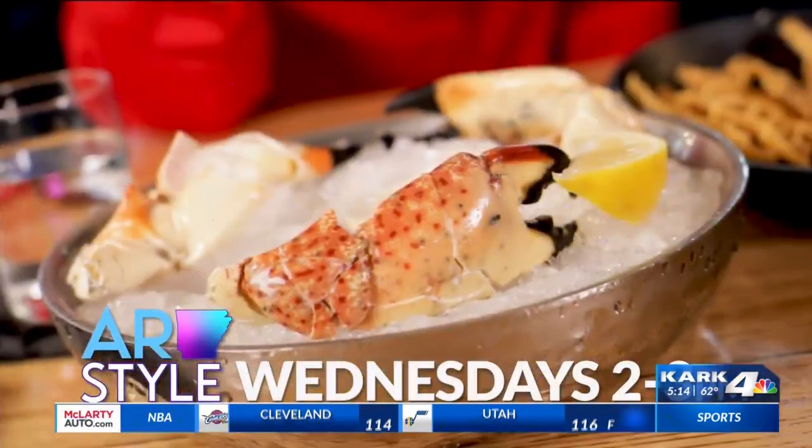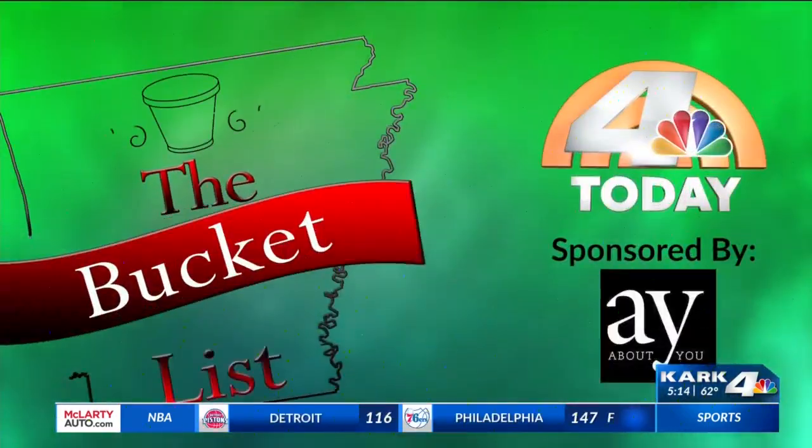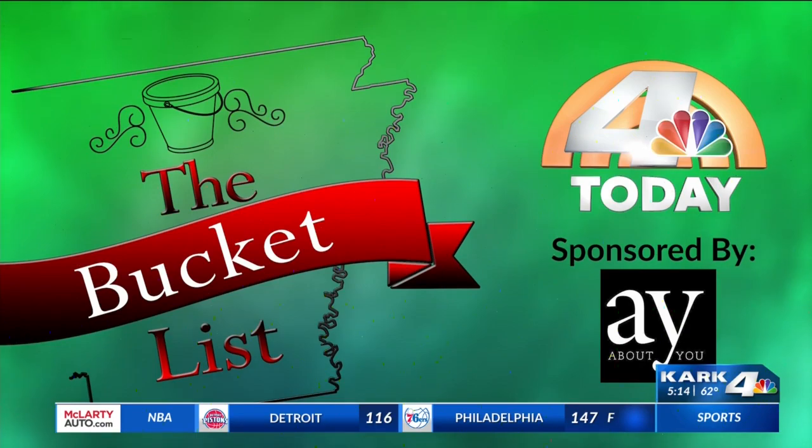There's still so much more of this week's bucket list. Join Nicole and Heather as they try all the local favorites today at 2 on Arkansas Style, right here on KARK4.